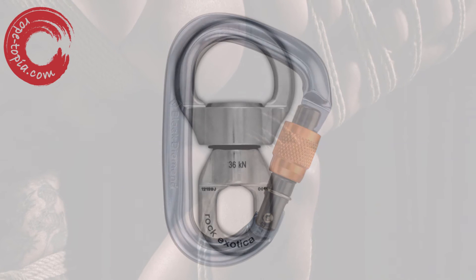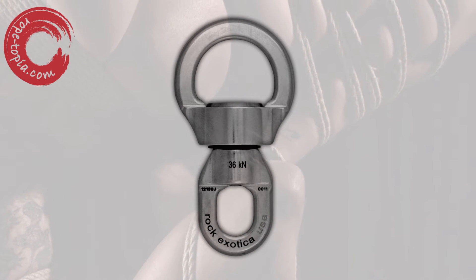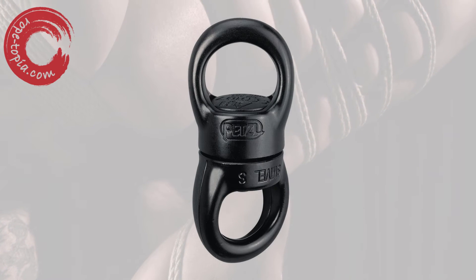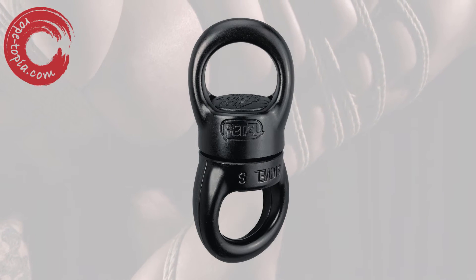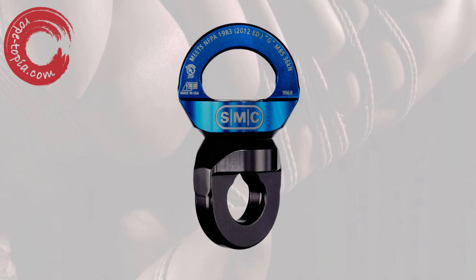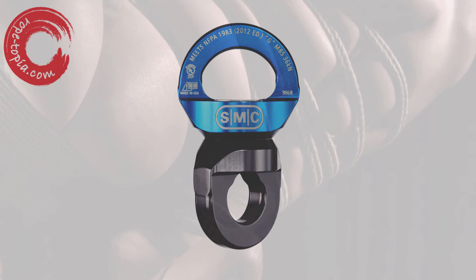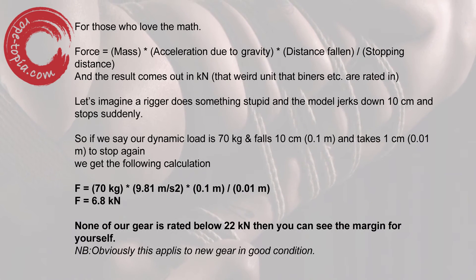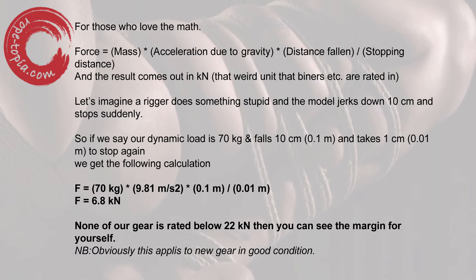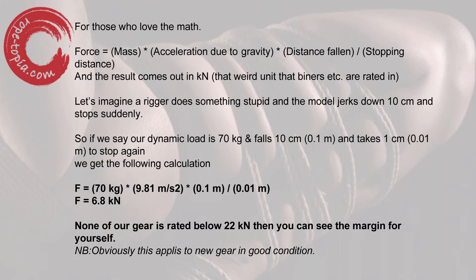If you use a swivel, use a rated one. They usually come in between 22kN and 36kN. Mine is a 23kN one. And plugging the math in again, that's 2,300kg, or about 5,150 pounds. As you can see, if we take 70kg or 150 pounds as a reasonable weight for our model in suspension, then we have a huge, huge factor of safety.